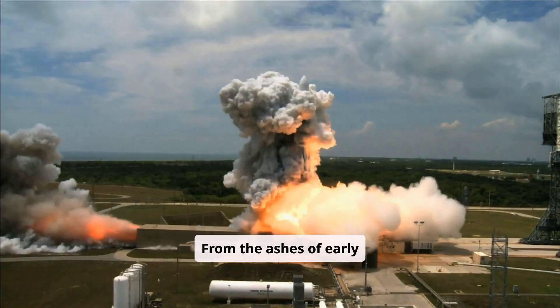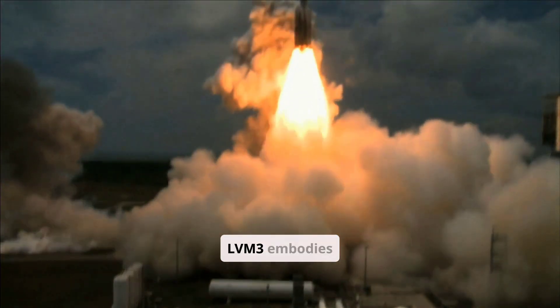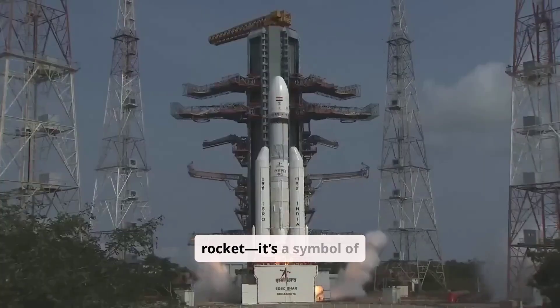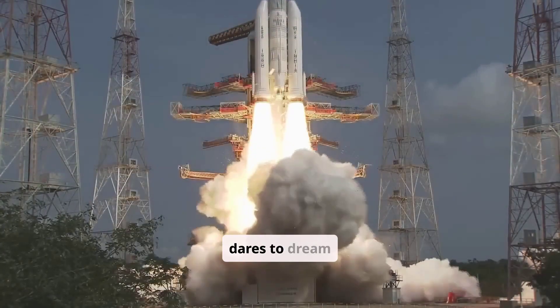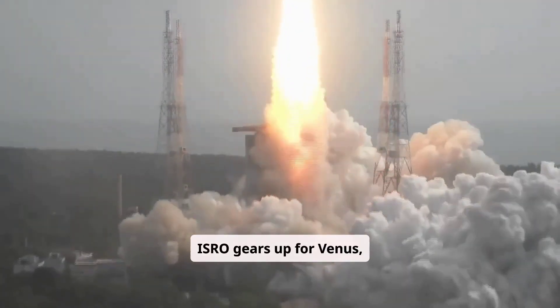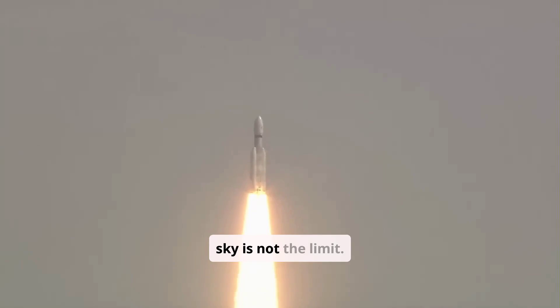From the ashes of early failures to the glory of Chandrayaan-3, the LVM3 embodies India's relentless spirit. It's more than a rocket — it's a symbol of what happens when a nation dares to dream big. As ISRO gears up for Venus, Mars, and beyond, one thing is clear: the sky is not the limit.